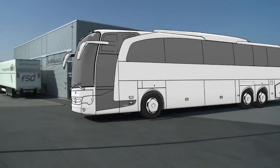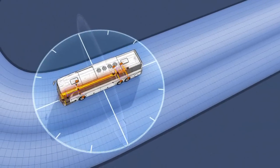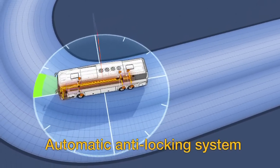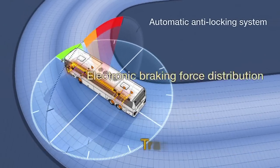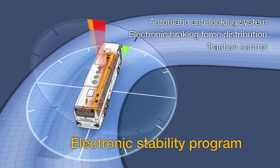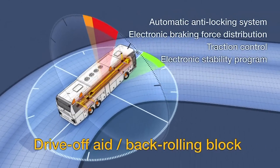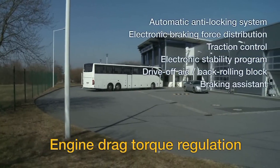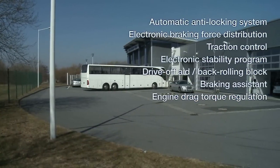With the initialization and the subsequent test drive, program functions such as the automatic anti-lock braking system, the electronic braking force distribution, the traction control, the electronic stability program, the drive-off assistant back rolling block, the braking assistant, and the engine pulling torque regulation of the brake control unit are tested in self-diagnostics.